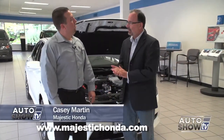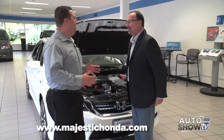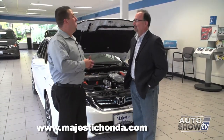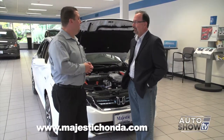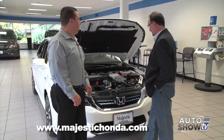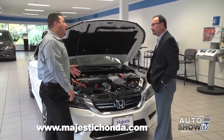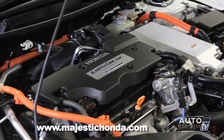We're joined by Casey Martin here at Majestic Honda in Lincoln. So the Accord comes as a hybrid — isn't that kind of like the cherry on top of the sundae? A lot of people don't realize that not only can you get a regular Honda Accord with all its great qualities, but it is available as a hybrid, and that gives you absolutely incredible gas mileage. This is the newest Honda Accord hybrid — it's a 2015 model and it has the most advanced hybrid motor that Honda's ever produced.